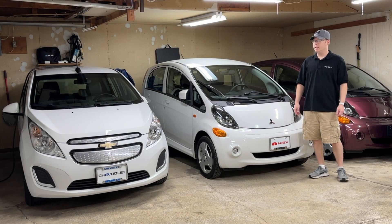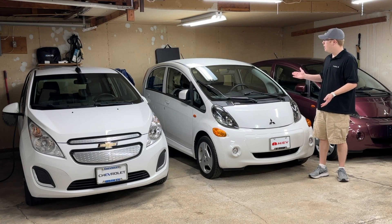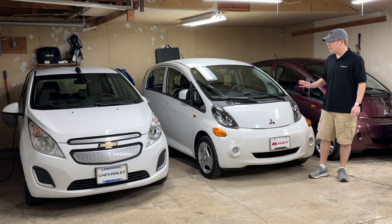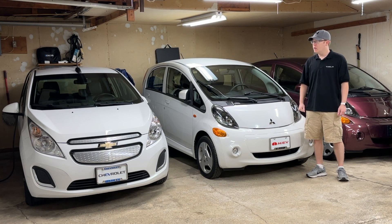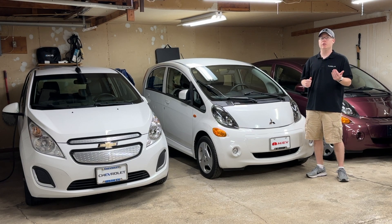Hello and welcome to Everything EVs. In today's video, we're going to be taking this 2012 Mitsubishi iMiEV on a range test to see how far it can go after 11 years and nearly 43,000 miles. When this vehicle was new, it had an EPA estimated range of 62 miles combined city and highway. We're going to be doing a combined test today with speeds ranging between 25 and 60 miles per hour.